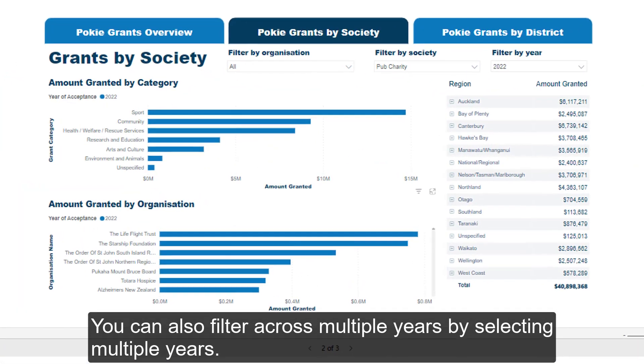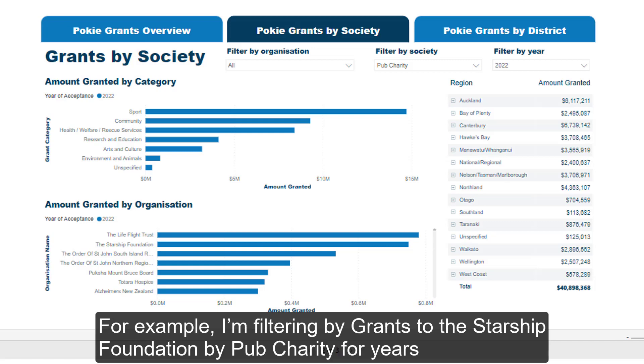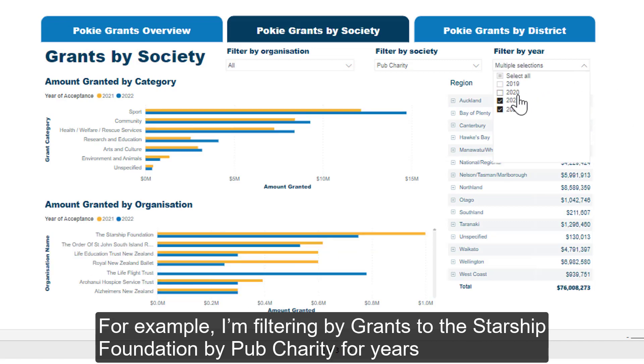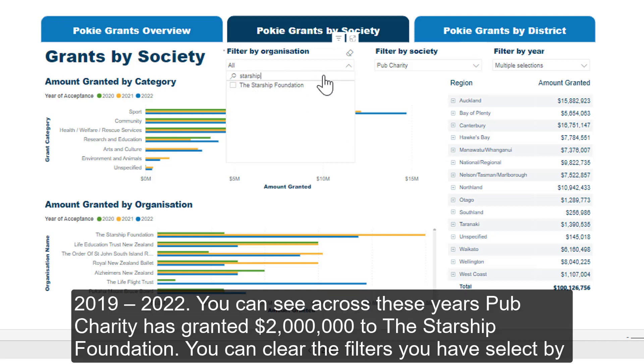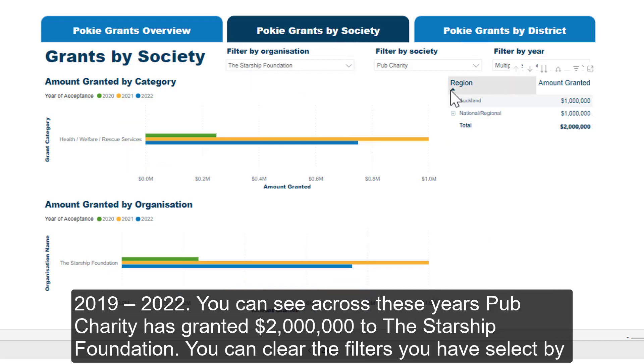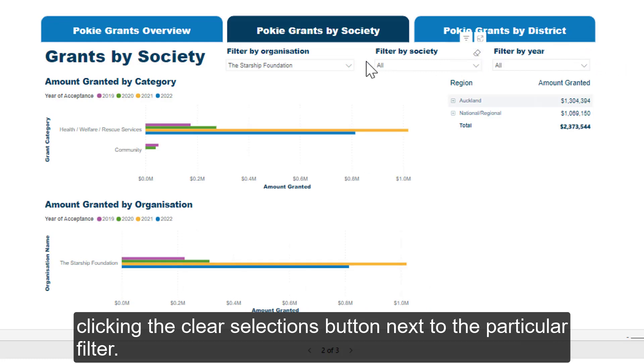You can also filter across multiple years by selecting multiple years. For example, I'm filtering by grants to the Starship Foundation by Pub Charity for the years 2019 to 2022. You can see across these years, Pub Charity granted $2 million to the Starship Foundation. You can clear the filters you've selected by clicking the Clear Selections button next to the particular filter.